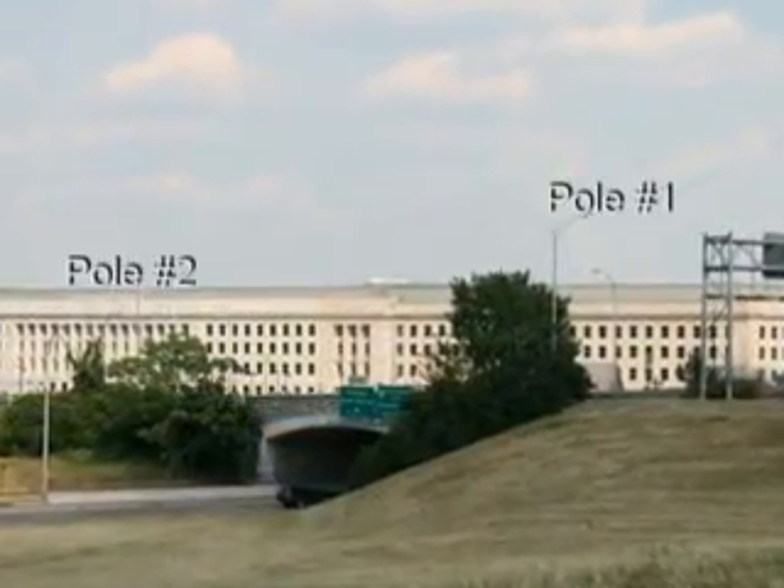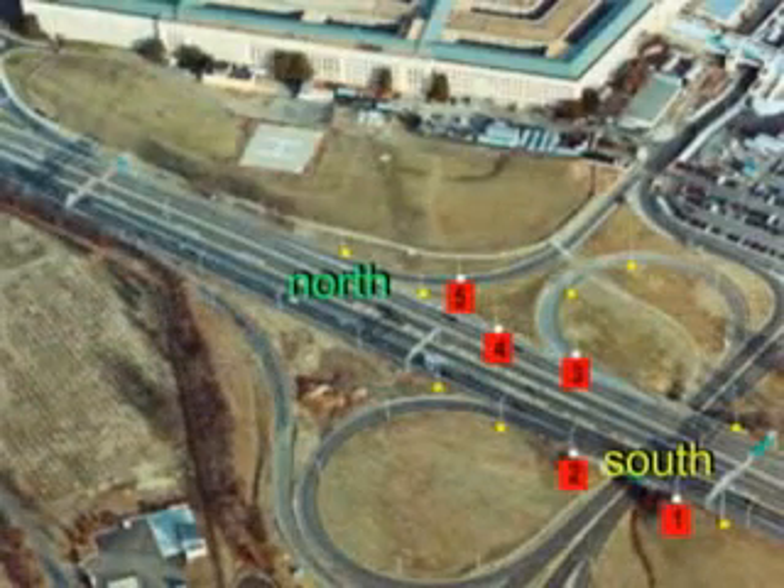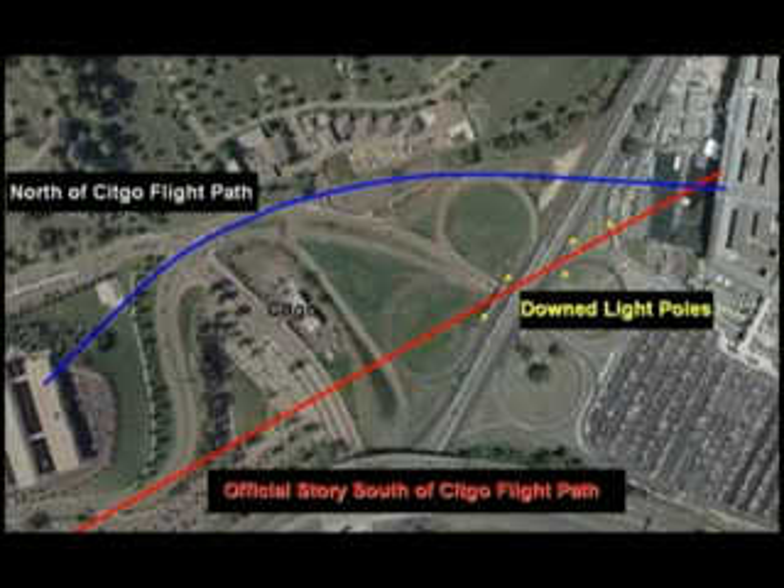These two poles on the bridge in particular are the most important of the five because they were the furthest south, making it physically impossible for them to be downed by any type of aircraft approaching from the north side of the gas station, as reported by all the known witnesses in this critical area.